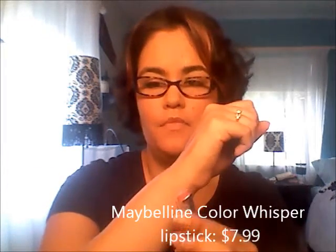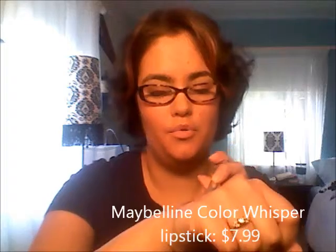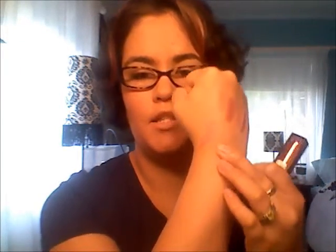Next is from Maybelline, and it's the Color Whisper in the shade Lust for Blush. This is a really nice, neutral pink. There's the swatch right there — it's really nice. I love that one.